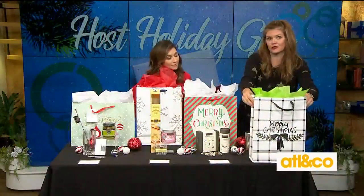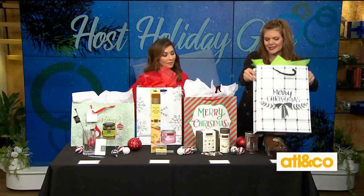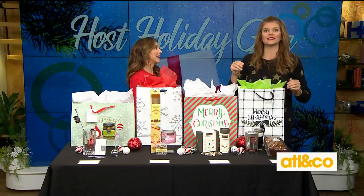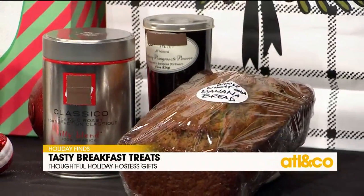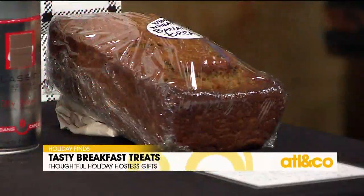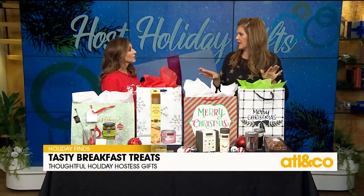My last one is my go-to — this is my signature gift. You make them breakfast. You give the mama a reason to stay in bed, you take care of breakfast. Make her a beautiful banana bread, bring her some coffee and a jam, or muffins. You don't even have to make it from scratch if you don't want to — you can pick it up at the market. But you let her know: I've got breakfast covered, you sleep in tomorrow. Thank you for an amazing night.